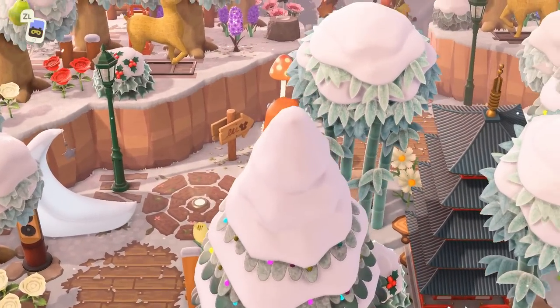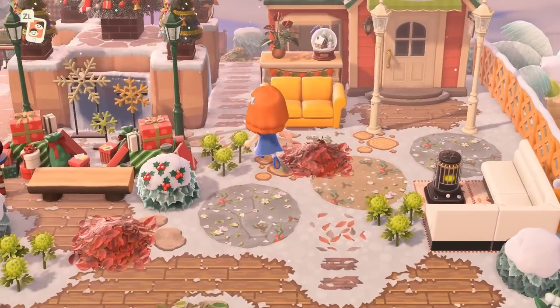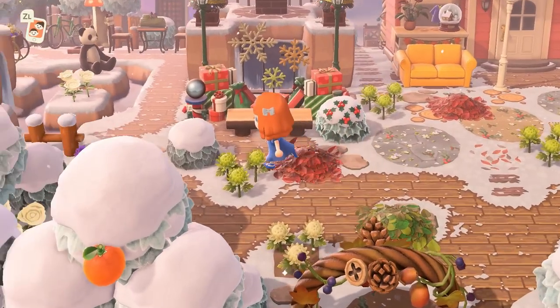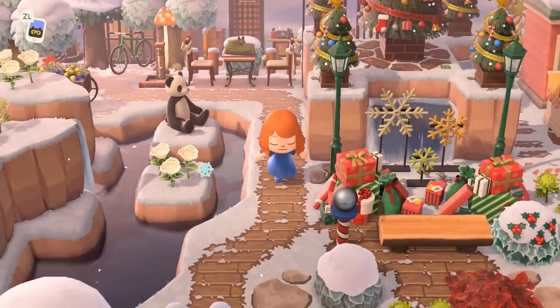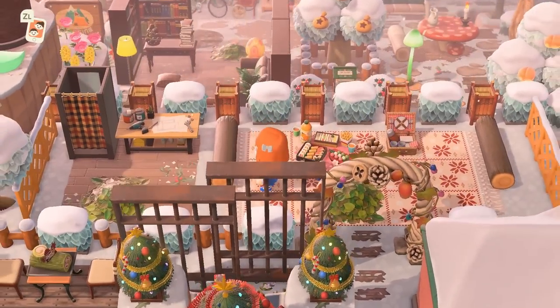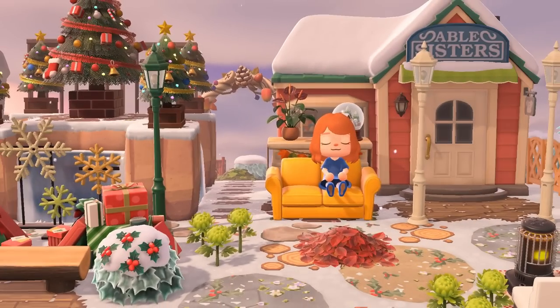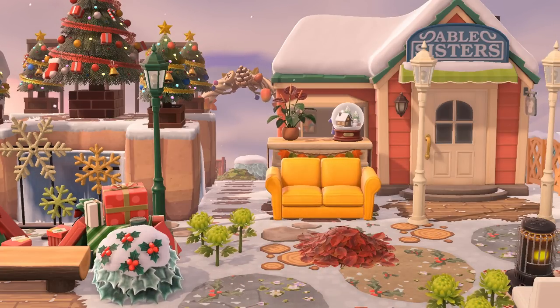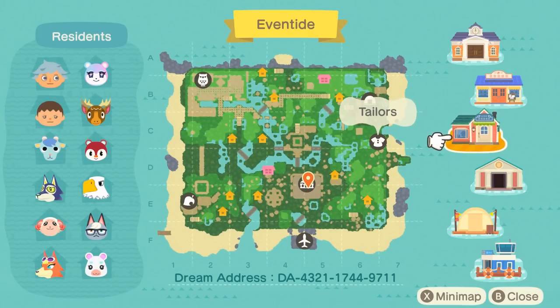Last but certainly not least, we have the island of Eventide. This island was so vibrant — I was in shock. There was furniture everywhere, so colorful and beautiful. Everything fit together even though there were so many colors, and I really admire that. There were plentiful seating areas and I loved the festive trees on the cliff with the waterfall. The changing station and picnic area were so fitting for Able Sisters. The retro-colored couch had me vibing. The terraforming is stunning — definitely check out the dream address for waterscaping inspiration.